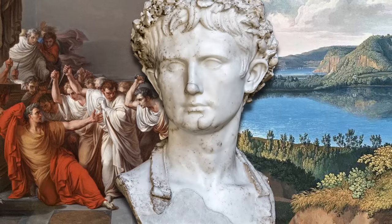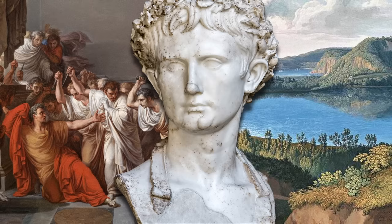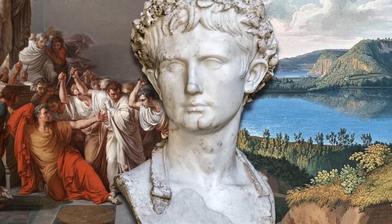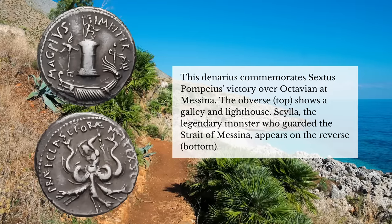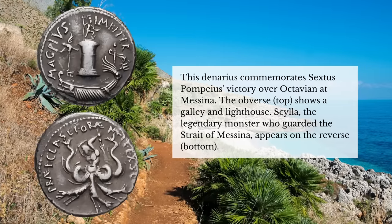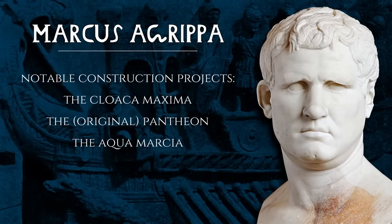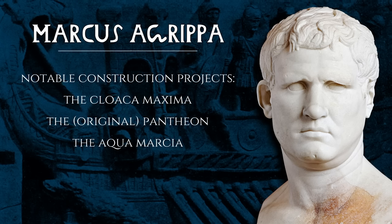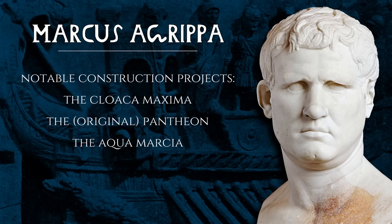A few years after the assassination of Julius Caesar, this picturesque pair of lakes was transformed on the orders of Octavian, the ruthless young warlord who would, more than a decade later, rename himself Augustus. Octavian was embroiled in a war with Sextus Pompeius, the last surviving son of Pompey the Great, who had seized Sicily and was raiding up and down the coasts of Italy. To defeat Sextus Pompeius, Octavian needed an efficient navy, and to train that navy he required a port sheltered from storms and concealed from the enemy. To those ends, he asked Marcus Agrippa, his best friend and best lieutenant, to build a new harbor.